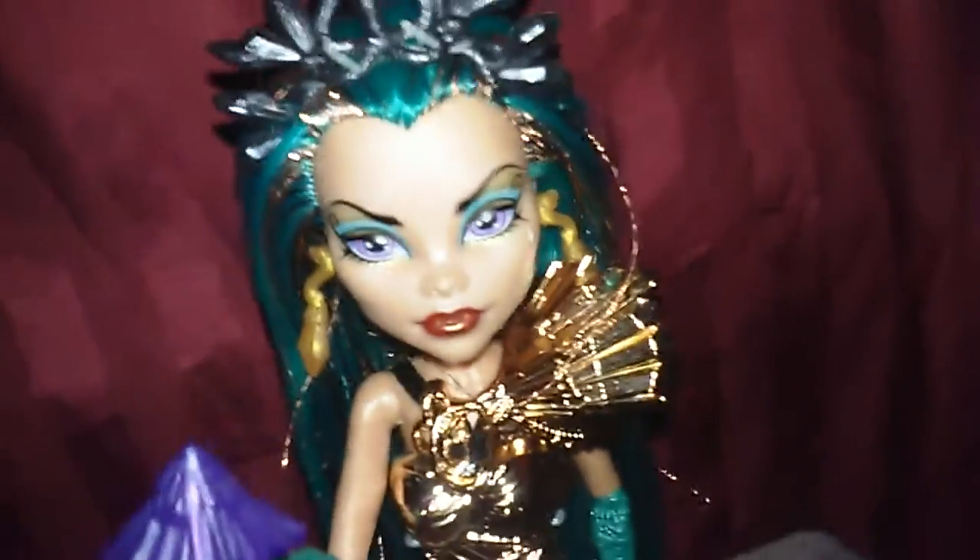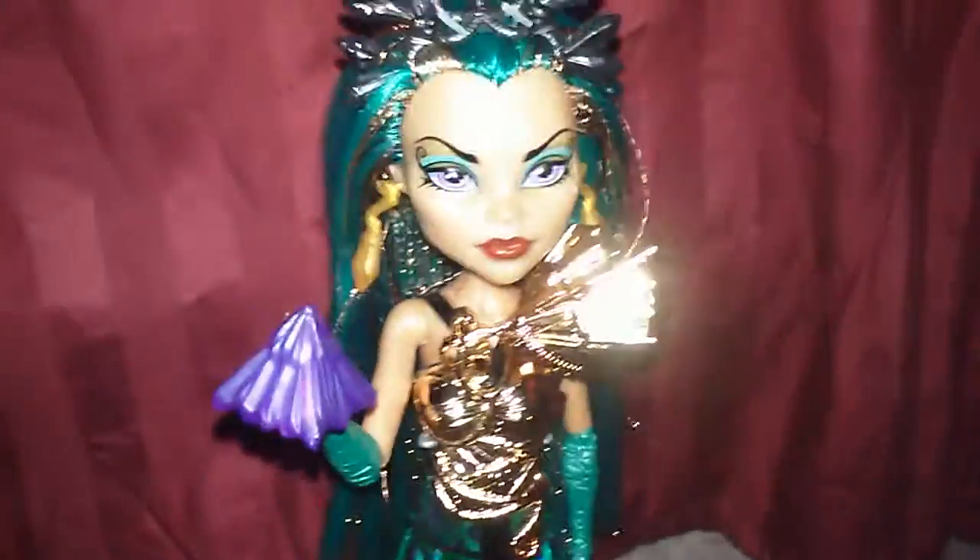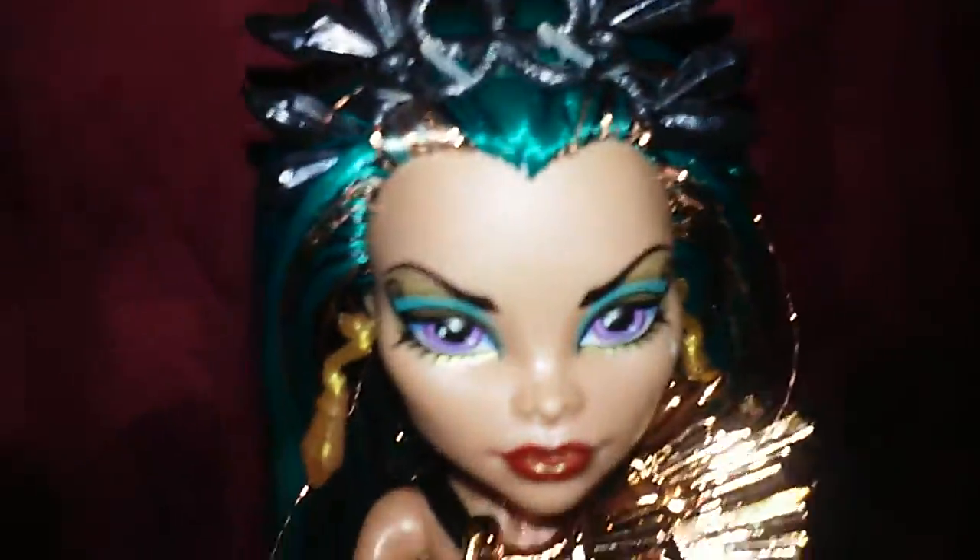Hey guys, it's EAH over here today. I'm going to be doing a doll review on the Boo York, Boo York, a Monster High epic musical, Nefera de Nile.